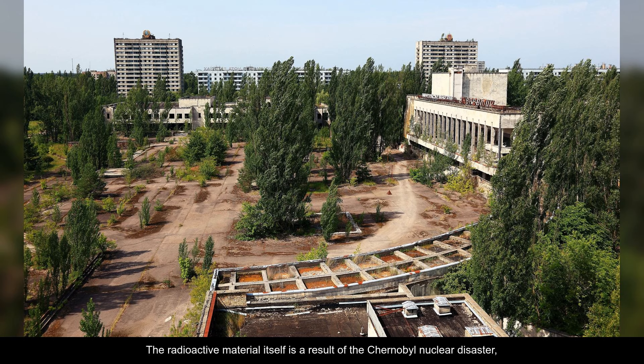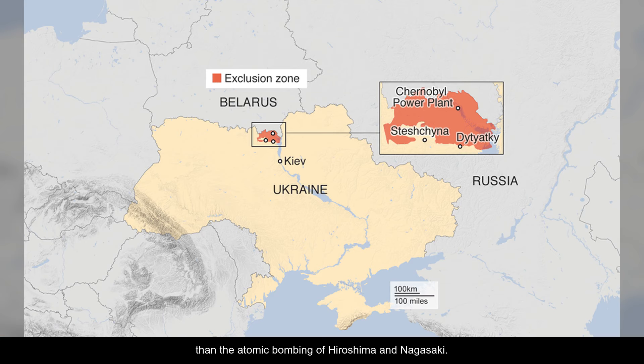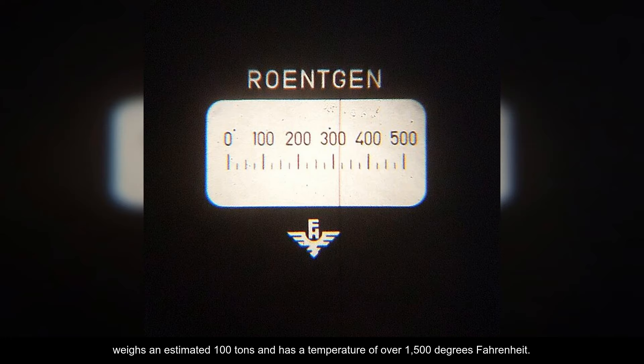The radioactive material itself is a result of the Chernobyl nuclear disaster, which occurred on April 26, 1986. The disaster released an estimated 400 times more radioactive material than the atomic bombing of Hiroshima and Nagasaki. The elephant's foot, formed from a mixture of nuclear fuel, melted concrete, and sand, weighs an estimated 100 tons and has a temperature of over 1,500 degrees Fahrenheit.